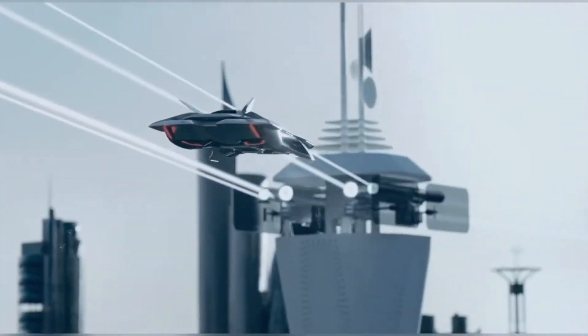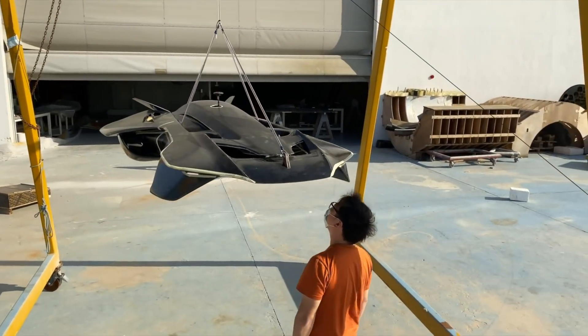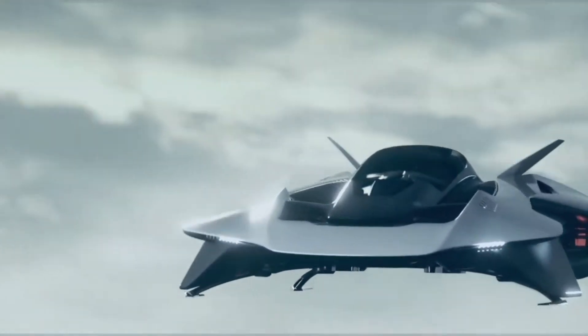Quiet, efficient, and visually striking, the Voler Antelope is shaping up to be a standout in the rapidly evolving world of urban air mobility.